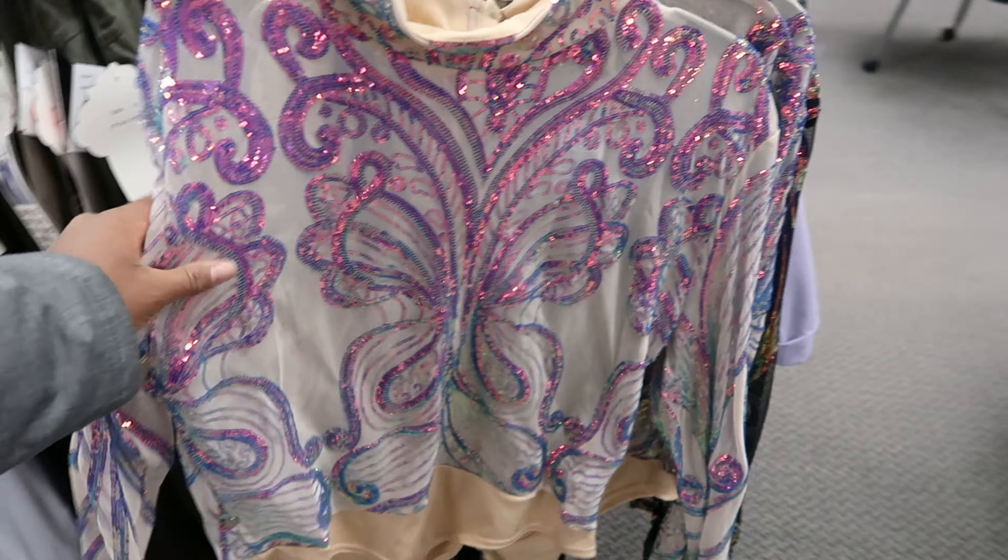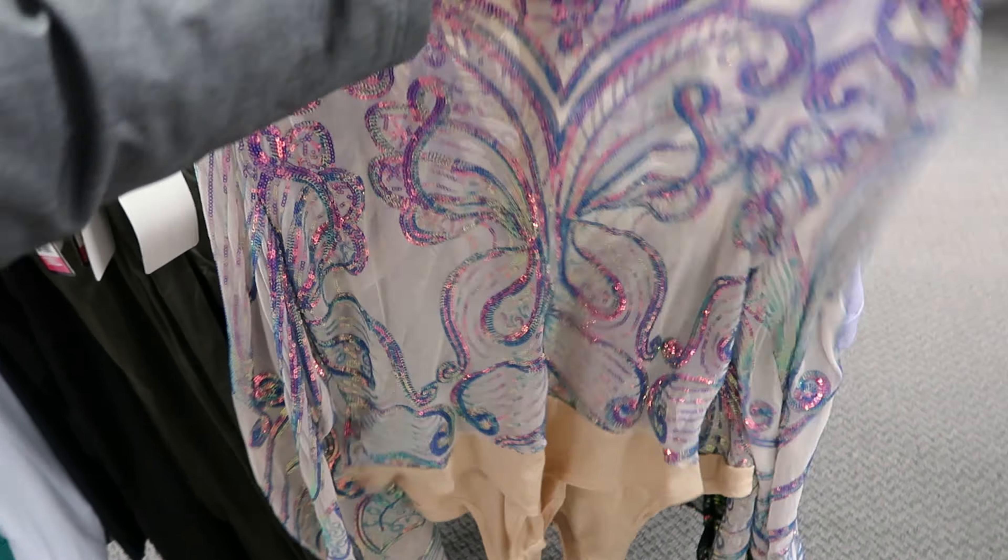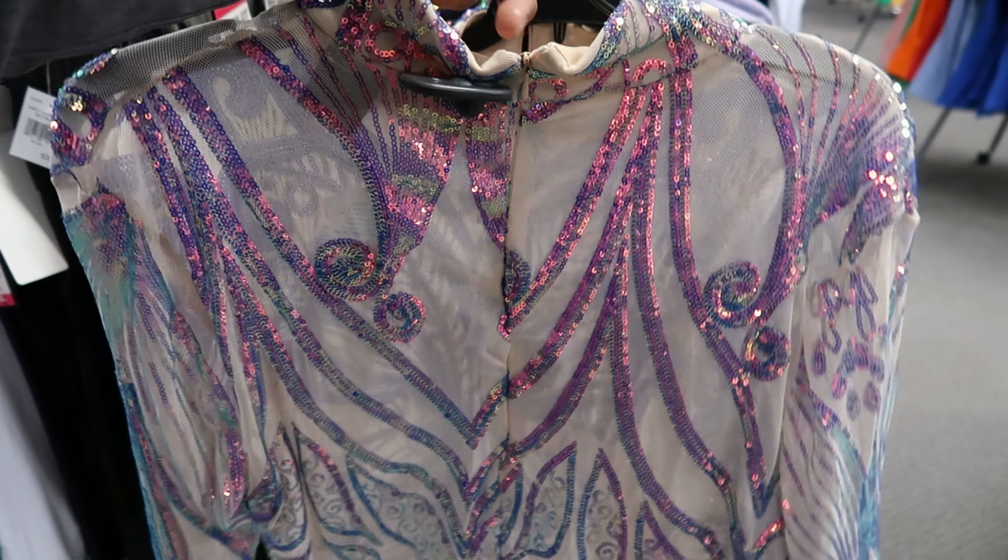And this sequins top right here — it has a two-button snap detail, it is a bodysuit. It has a zipper detail in the back.